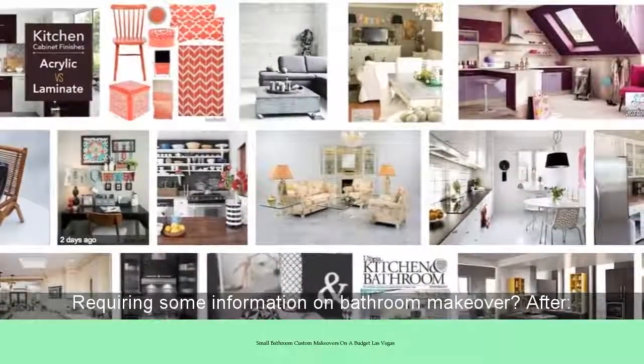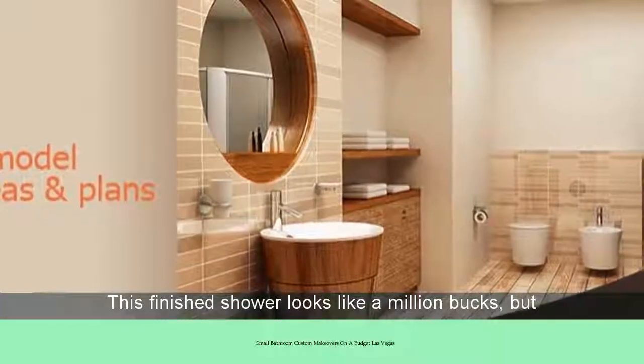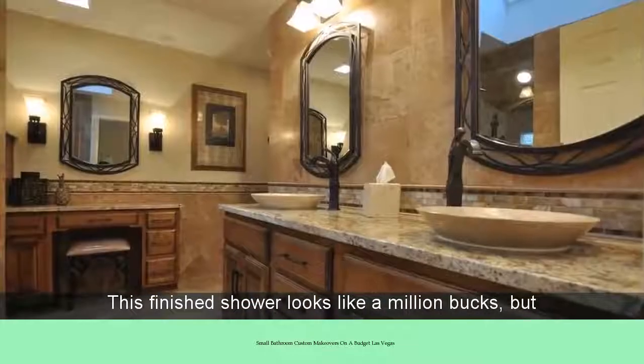Requiring some information on bathroom makeover? After, this finished shower looks like a million bucks, but rate my space.